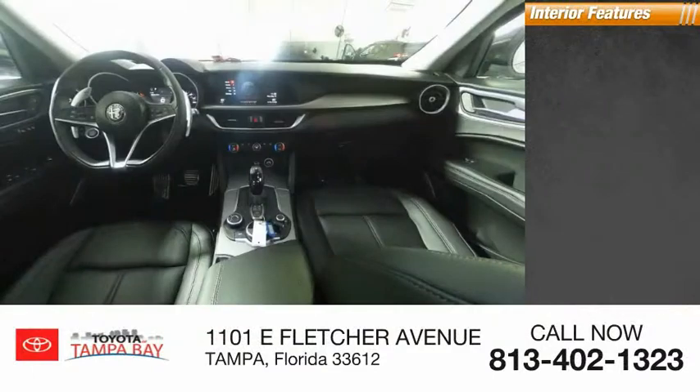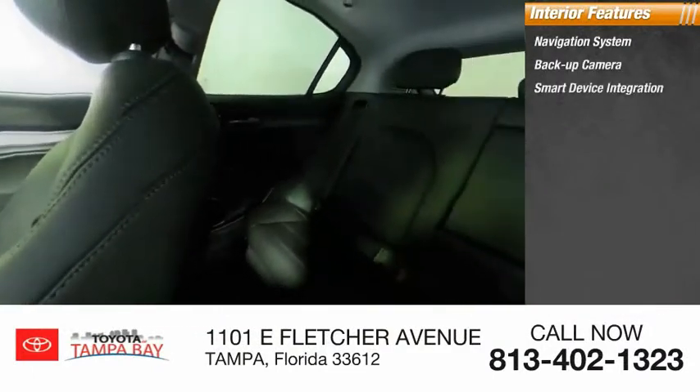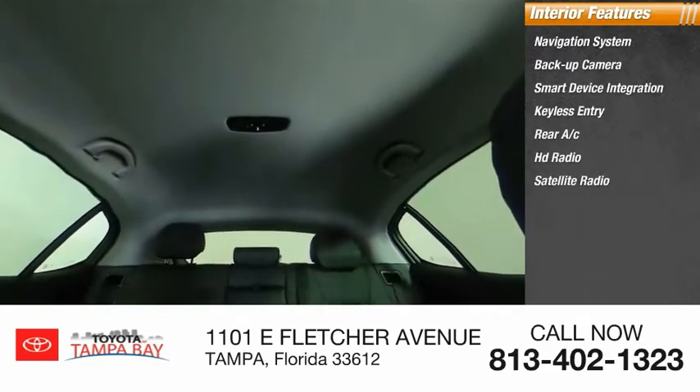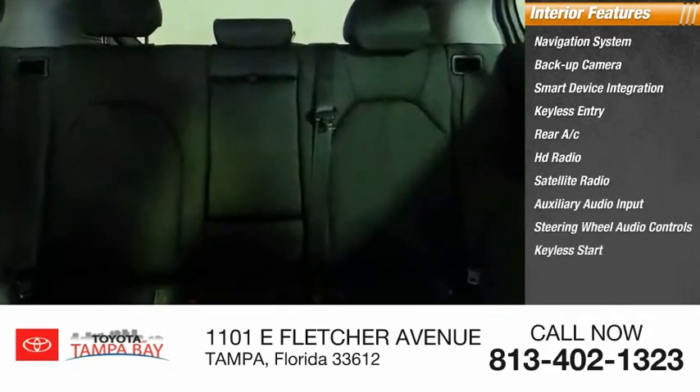Inside you'll find a navigation system, backup camera, smart device integration, keyless entry, rear AC, HD radio, satellite radio, auxiliary audio input, steering wheel audio controls, and keyless start.